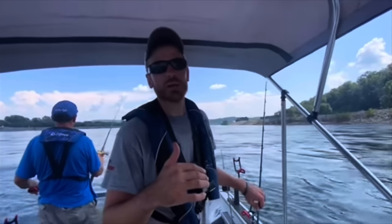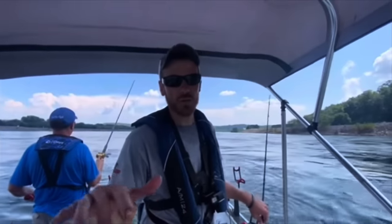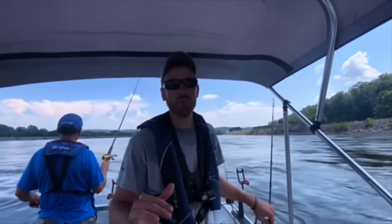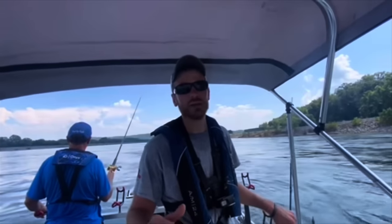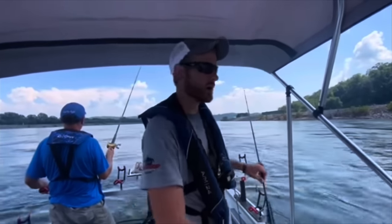Our current speed is about 2.5 miles an hour, give or take a little bit. We have our trailer motor deployed and I'm running it on about half power - we're actually slowing the boat down from that 2.5 to 2 mile per hour current down to 1 mile an hour. So the boat is still drifting, but it's drifting a lot slower than the actual current.